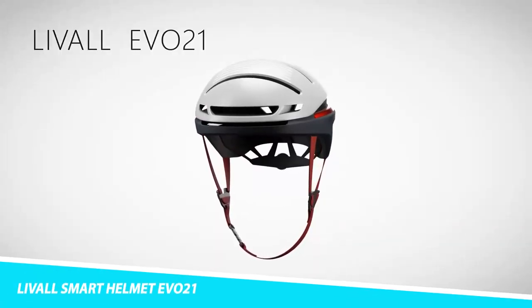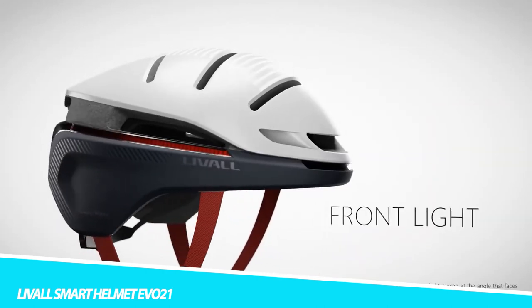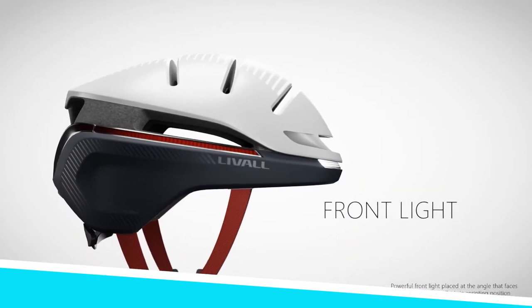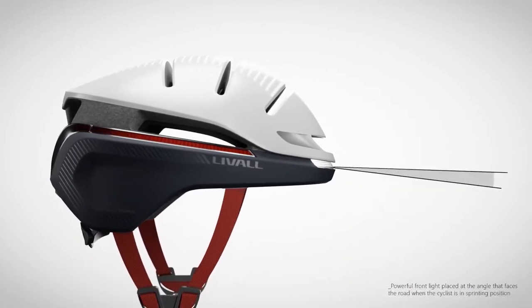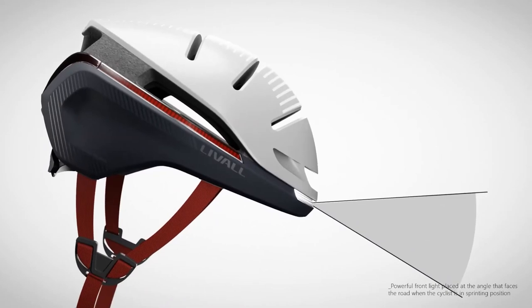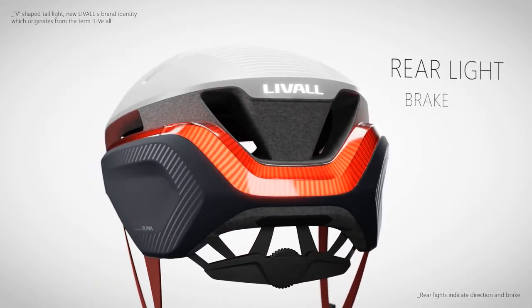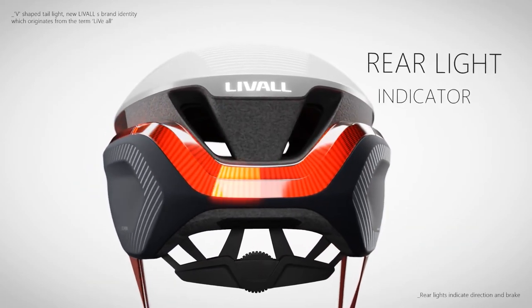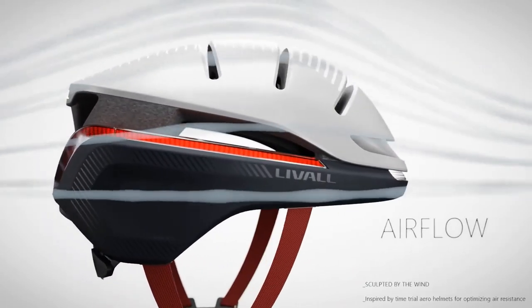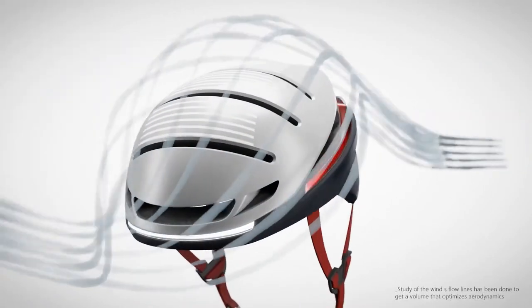Livell Smart Helmet EVO 21: Other brands claim to give you 360-degree visibility, but they often fall short. The EVO 21 offers true 360-degree coverage, with a brake warning light and turn signals for visibility from all directions. The Livell features patented fall detection and SOS technology, so in the event of a fall, it sends a text message alert to your emergency contact with your exact GPS location.